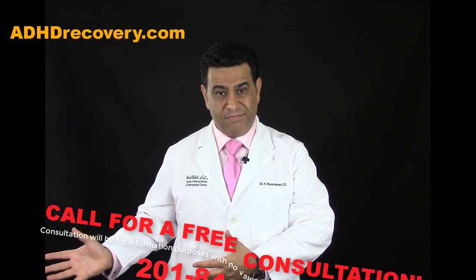When you come to our office, you may receive treatment the same visit or the following visit, depending on how busy we are. Unless you are coming from out of state, we will give you treatment the same day. My name is Dr. Maz, and God bless.